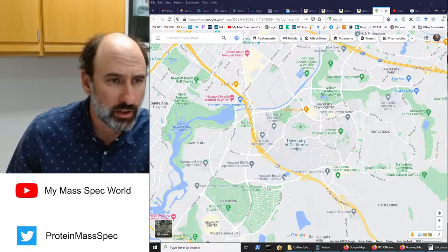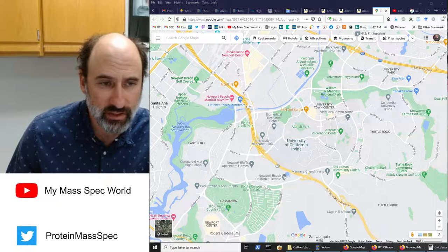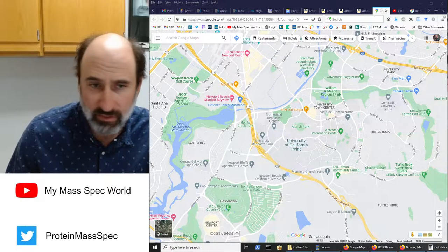This video is how to park and walk to our facility in FRH, the Mass Spec Facility on campus here at UC Irvine.